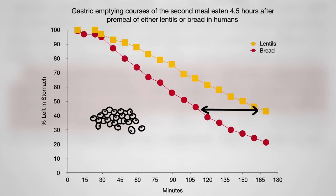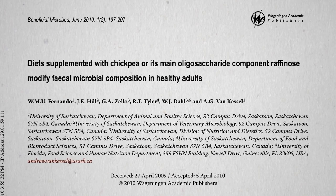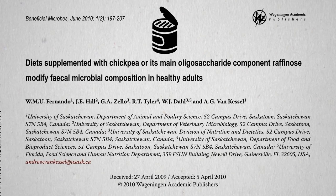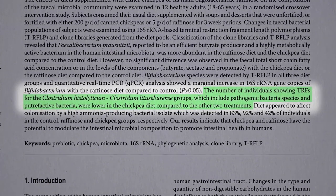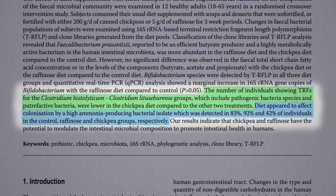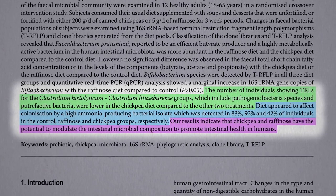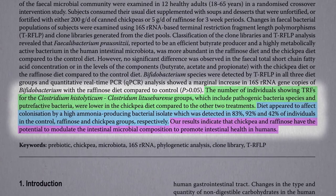Then, when all the fiber and resistant starch gets down to our large intestine, it can feed the good bacteria in our colon. Researchers fed people a little over a cup of canned chickpeas a day, and in just three weeks, some of the bad bacteria — the pathogenic and putrefaction bacteria — got crowded out, cutting the number of people colonizing a high ammonia-producing bacteria nearly in half, indicating that chickpeas have the potential to modulate our intestinal microbiome to promote intestinal health within a matter of weeks.